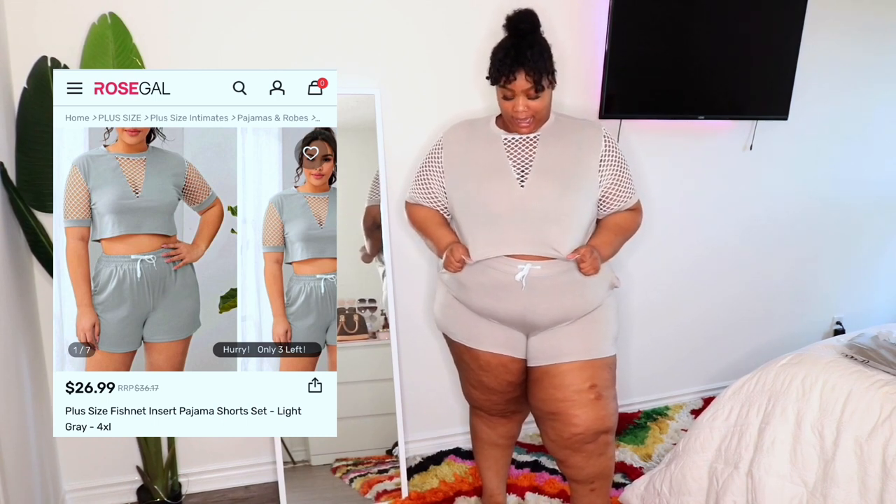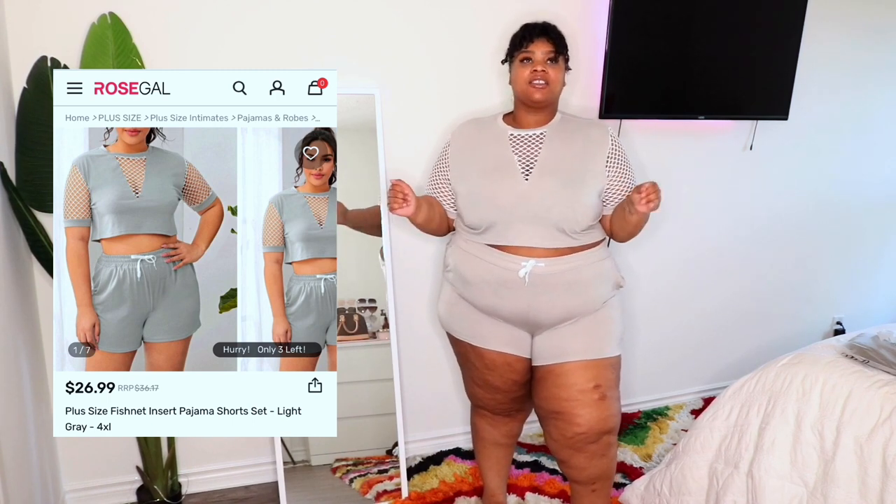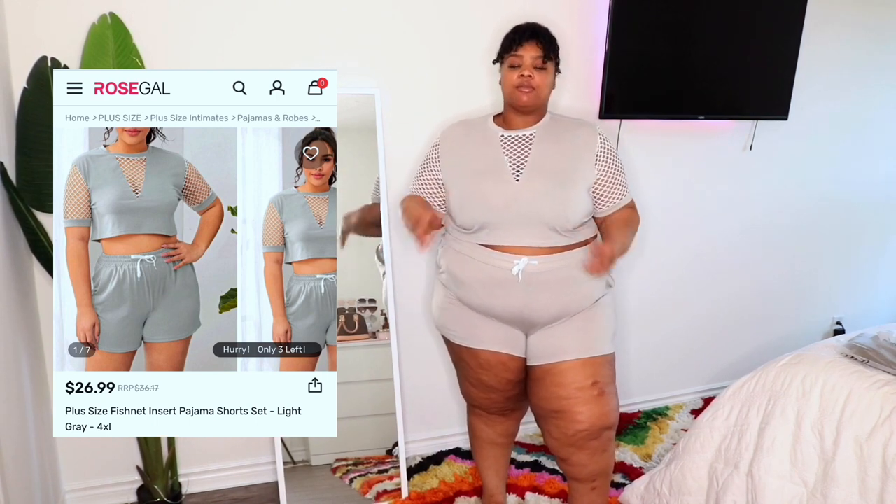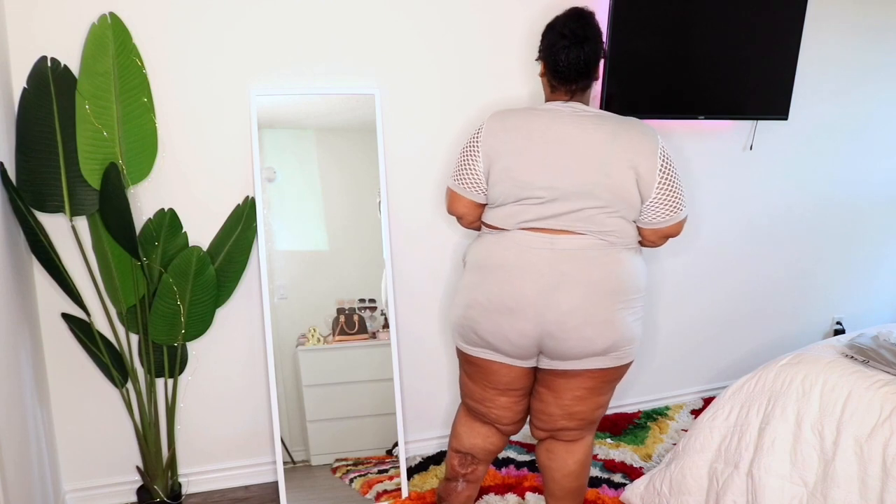This little set — I didn't even realize it was a crop top at first. I'll double-check the size and let you guys know. It's not bad; it's cute for lounging, light and airy, not hot. I would sleep in the shorts but probably not the top — too much going on. The shorts are really cute though. Overall it does what it's supposed to do. Definitely cute for lounging.